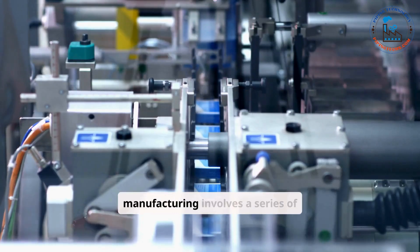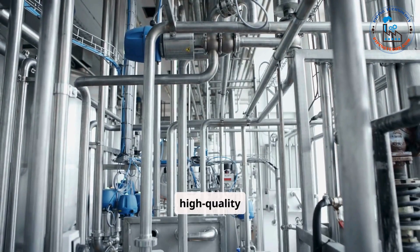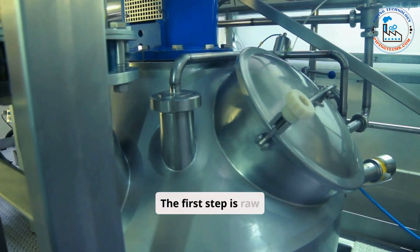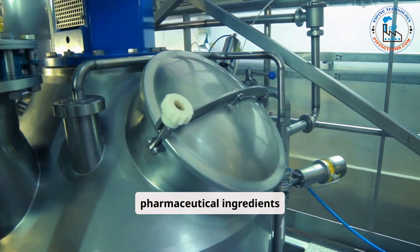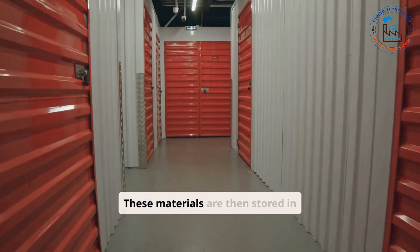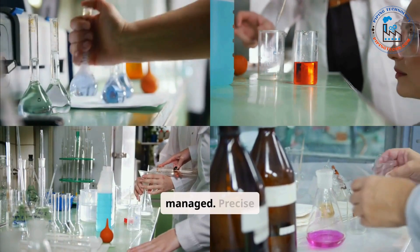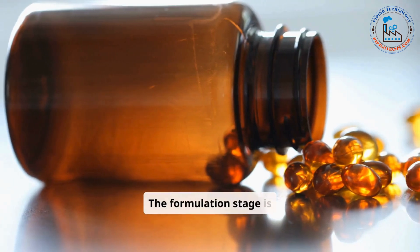Pharmaceutical manufacturing involves a series of critical processes designed to ensure the production of safe, effective, and high-quality medicines. Each process is carefully controlled and monitored to comply with strict regulatory standards and meet the therapeutic needs of patients. The first step is raw material handling and storage, where all incoming materials, including APIs and excipients, are inspected for quality and compliance. These materials are then stored in controlled environments, with temperature, humidity, and light exposure carefully managed. Precise weighing and dispensing prepare them for formulation.